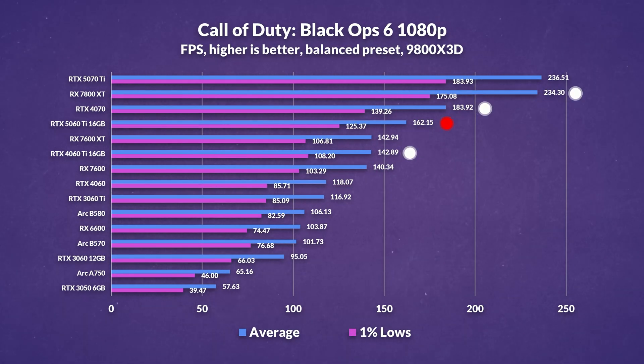Black Ops 6 leans heavily in AMD's favour, and it's immediately obvious in the numbers. At 1080p, the 7800 XT pulls ahead by nearly 45%, making it the standout performer in this title. The 5060 Ti sees only a modest 13% gain over its predecessor, and actually falls 13% behind the RTX 4070, landing it in a pretty tough spot. It's not that the performance is bad — it's just that the value starts to slip in this title.